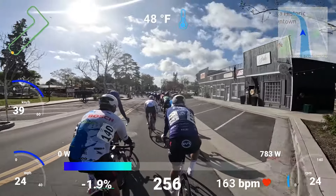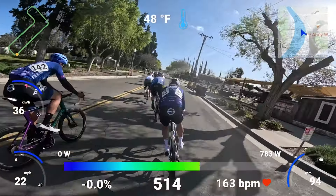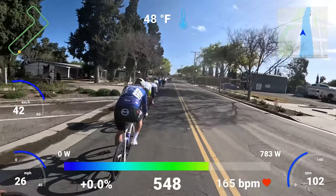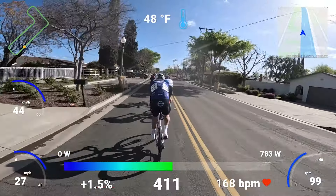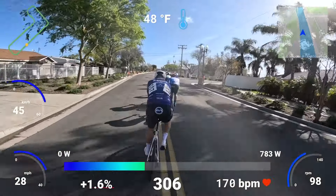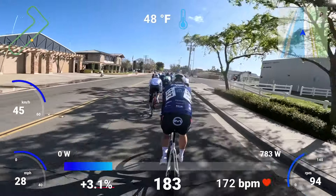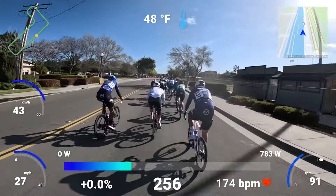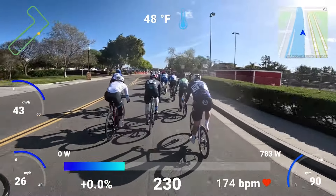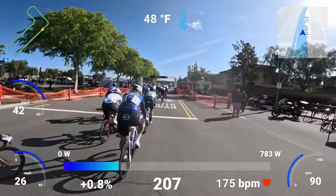Looks like I'm going backwards a little bit here. I've got to give myself a little bit of credit, though — looking at just the efforts and some of the pace and accelerations of this race, I did better than I expected. I didn't do anything special, and that's how low my expectations were. I was happy just to still be out there riding.